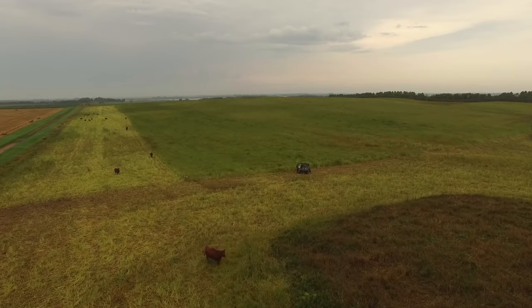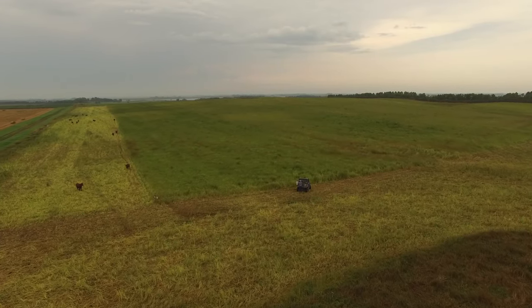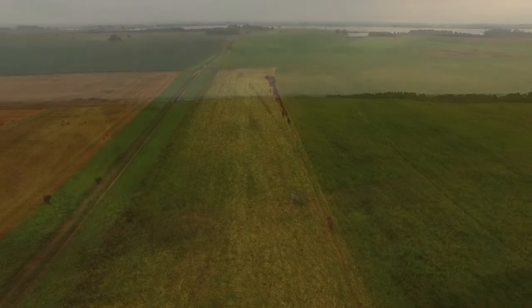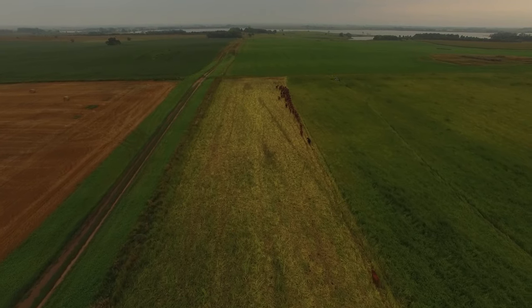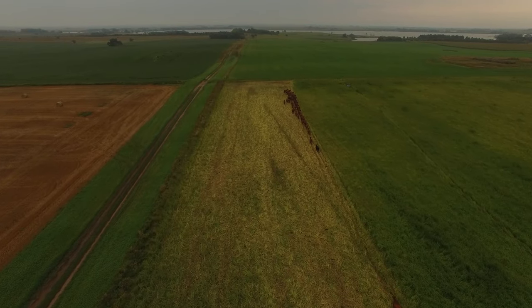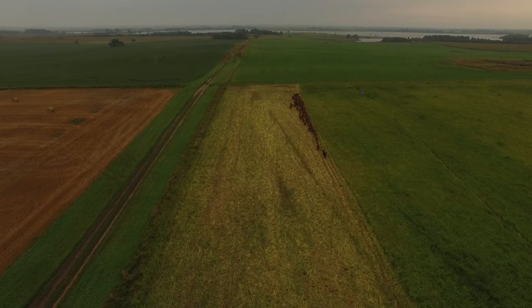We have more water access to a lot of our crop fields now from above-ground pipe. It's allowed us to access these fields that we had limited water on, and we can now graze them without having cattle travel long distances.